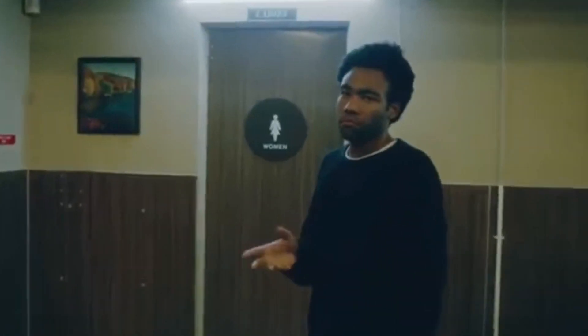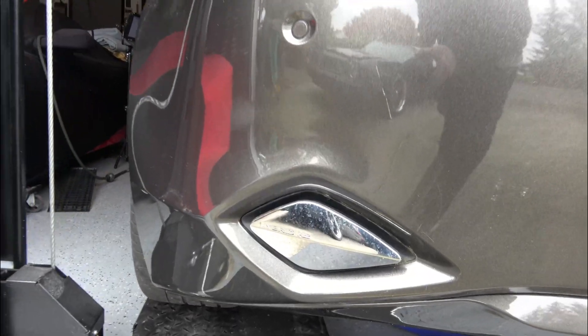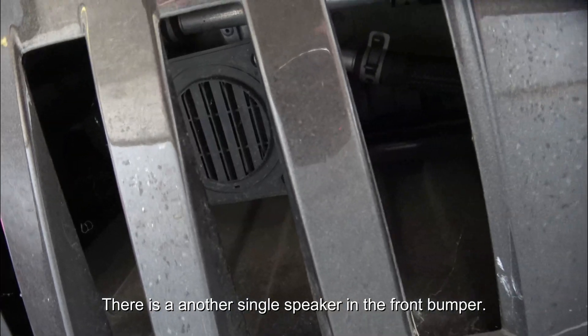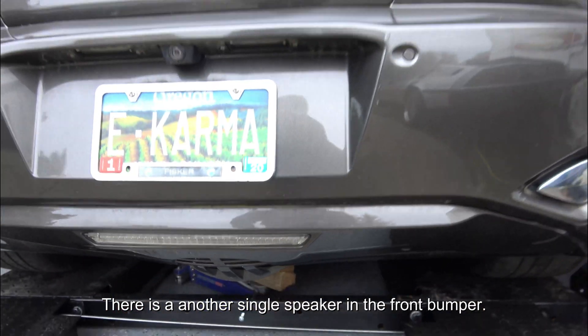These grilles don't make noise when the car starts up, just so you know. Contrary to what people tell you, sound doesn't come out of here or here either — it's actually here. That little noise maker is really underneath the bumper of the car.